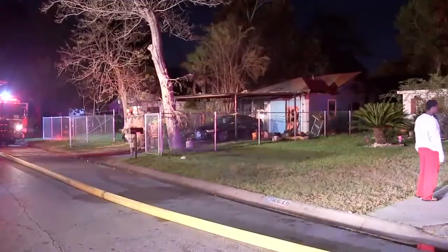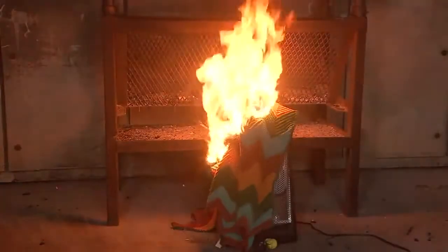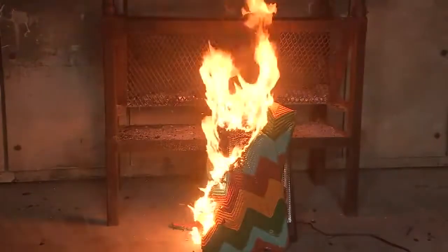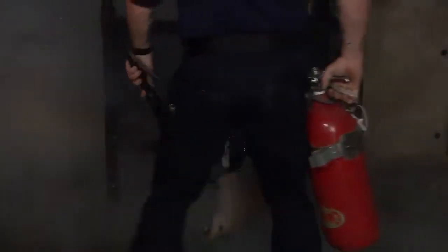Firefighters say a space heater led to a fatal fire in northwest Houston and was the possible cause of an apartment fire Monday in the Fifth Ward. It can happen fast, which is why the fire marshal is asking you to take every precaution you can so this test isn't a reality for you or someone else.